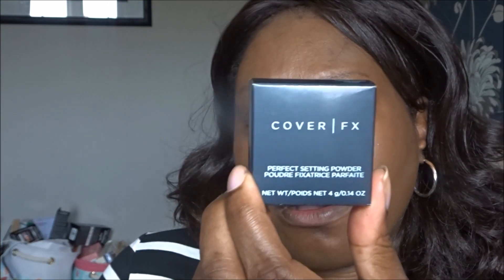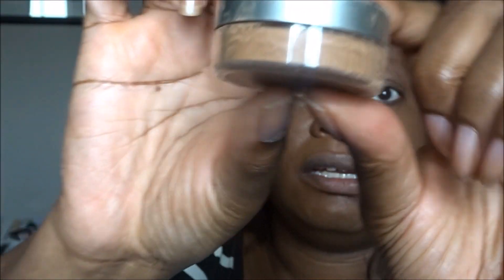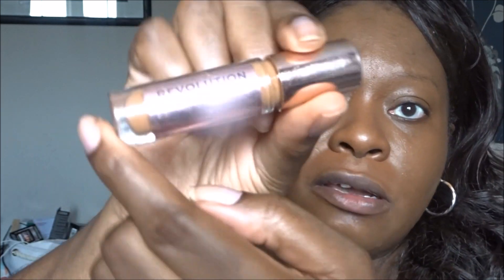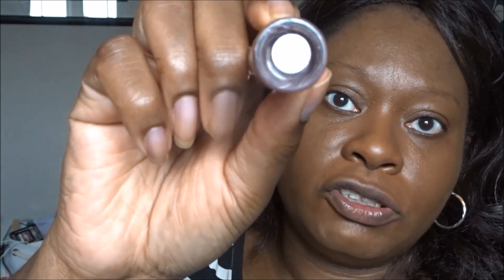I've got so many setting powders but I bought a new one — Cover Effects Perfect Setting Powder in shade Translucent Deep, which I got from Space NK. It's a mini size, which I actually appreciate because I don't get through products quickly. Before I put this on, let me apply my under-eye highlighter — today I'm using the Makeup Revolution Conceal and Define in shade C13.